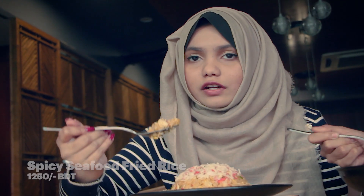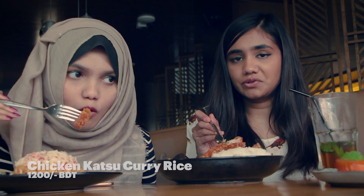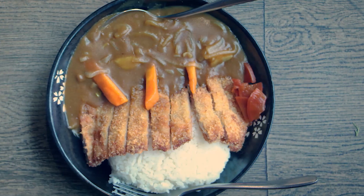This is the spicy seafood fried rice — it's pretty spicy! We also got the chicken katsu curry with white rice. The chicken fried rice is like a safe option in a Japanese place — very light. The chicken was hammered and made flat and then fried. It has the perfect amount of juiciness and that perfect crisp. Yeah, I think that too.